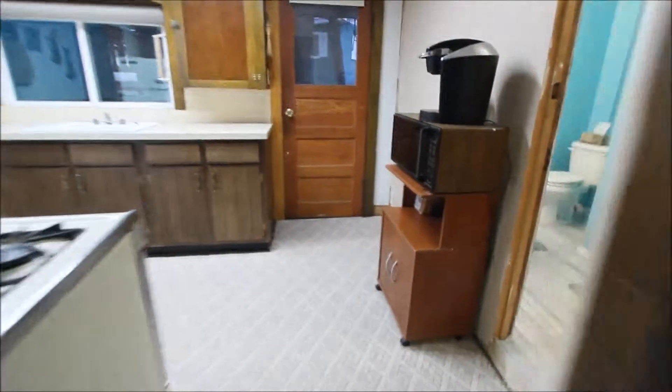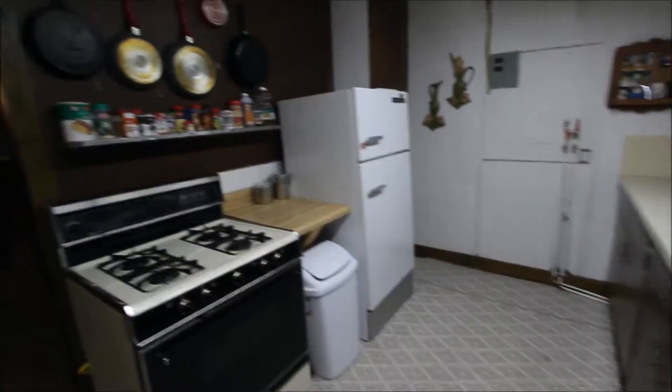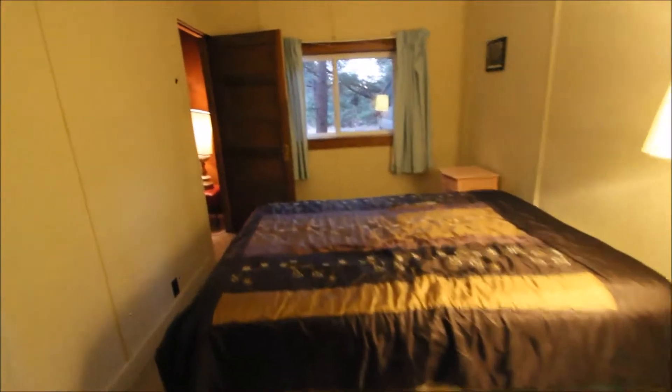Cute little cabin. There's a separate entrance here, a nice kitchen, gas stove, full bathroom. And here's the bedroom, and actually another little hidden bedroom back here — probably a porch at one time.